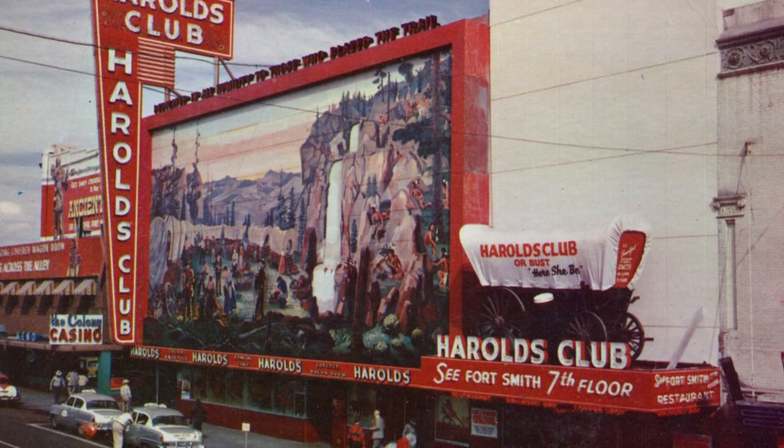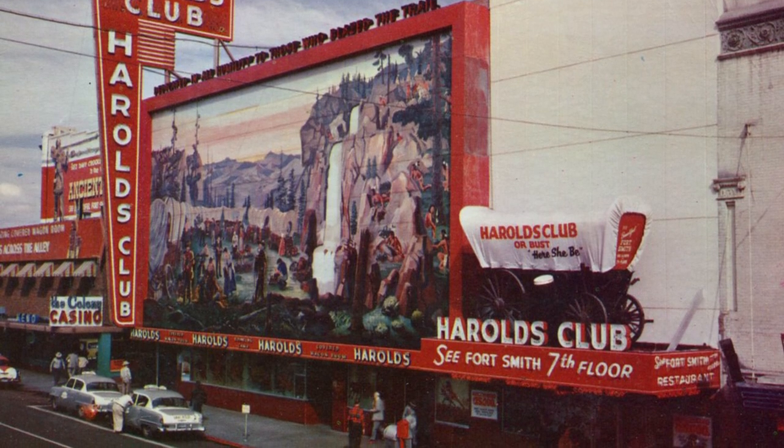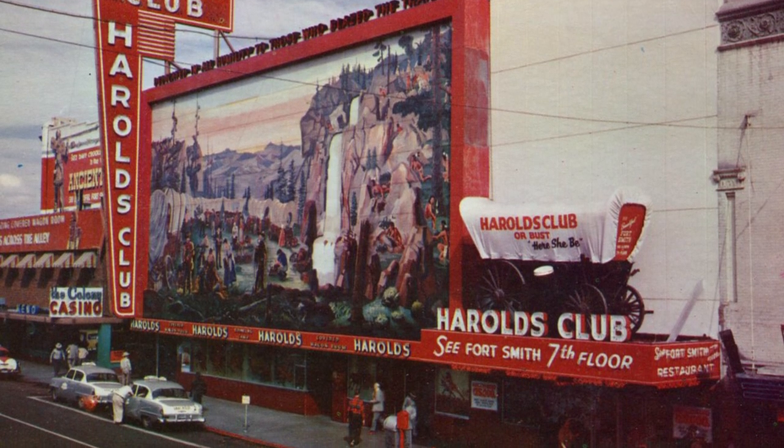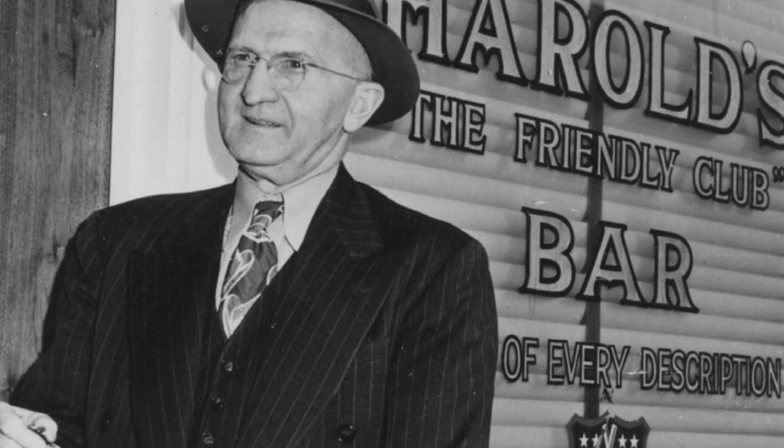Getting into 1950, the club had basically doubled in size and now had around 500 slot machines, 46 table games, chuck-a-luck, and keno. A few months later, they would purchase more surrounding properties to expand even more.